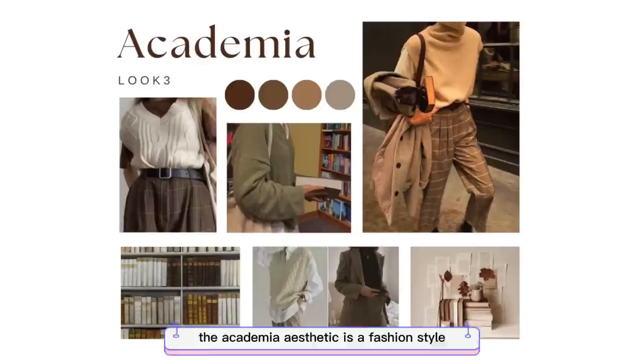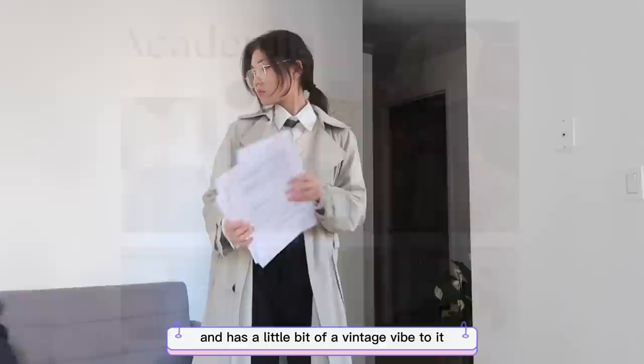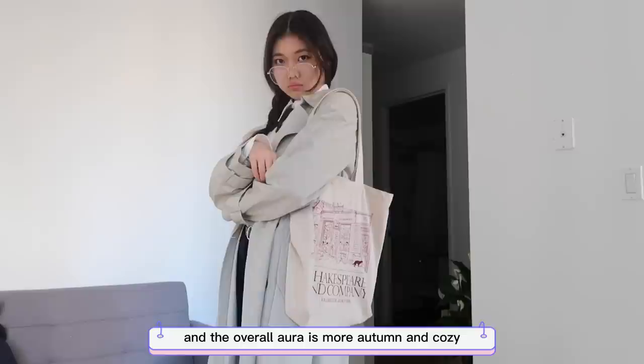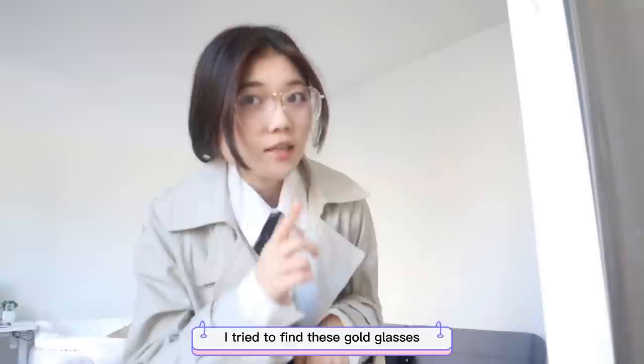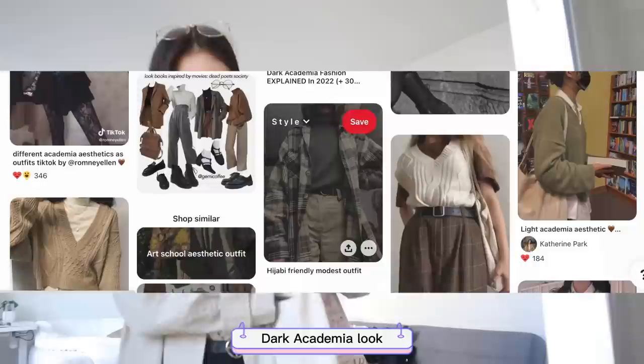The Academia aesthetic is a fashion style that emphasizes education and has a vintage vibe to it — lots of knit sweaters, tailored pants, button-down loafers, and trench coats. The overall aura is more autumn and cozy. I originally wanted to do the dark Academia look, but I don't own enough plaid for that, so we're just going with this.